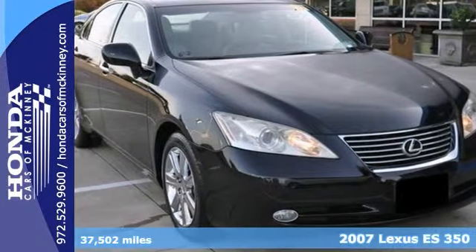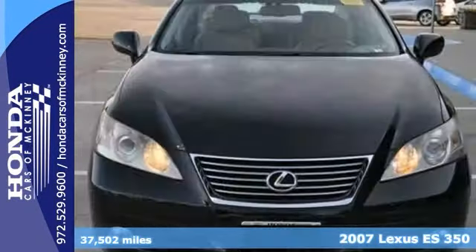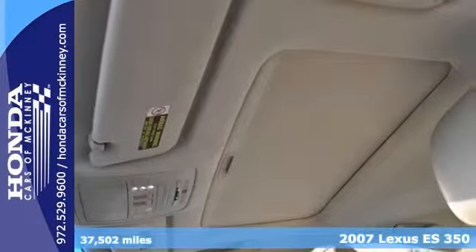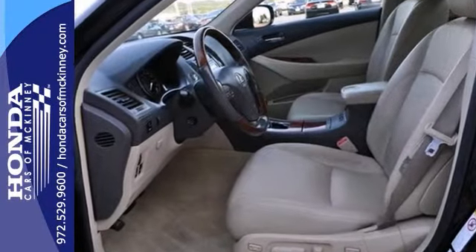Here's a 2007 Lexus ES350 that gets 30 miles per gallon on the highway. This vehicle has a lot to offer, including wood grain trim, steering wheel controls, and a push button starter.